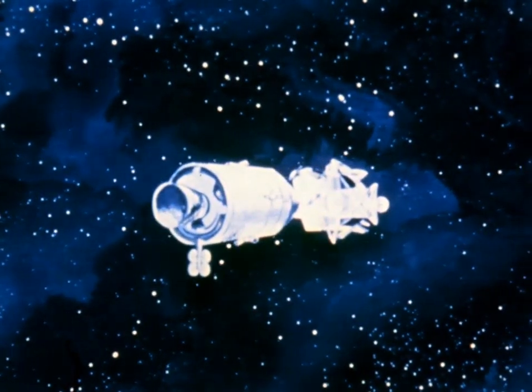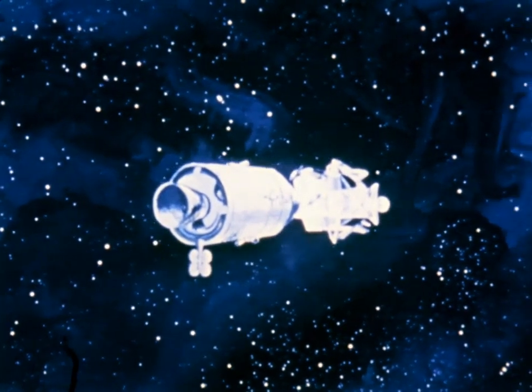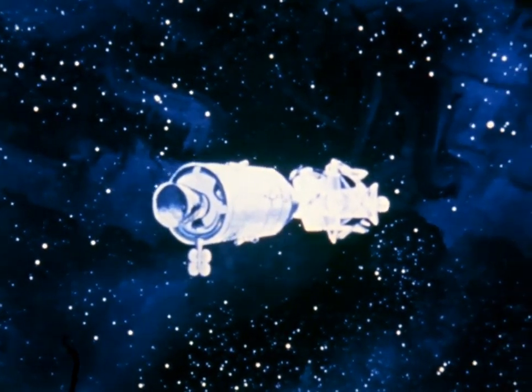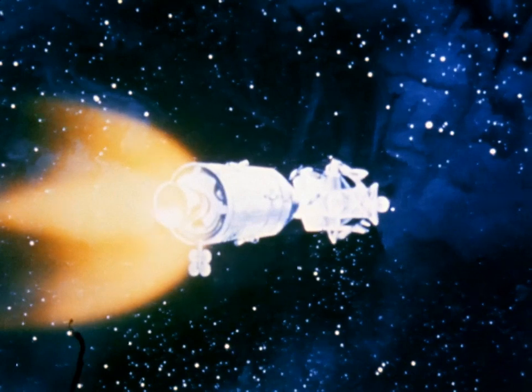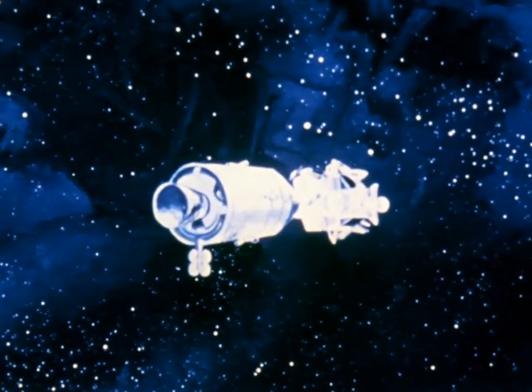For the rest of the first and second days, Apollo 9 would fly in this configuration. Four burns of the service propulsion system would optimize the orbit for the coming maneuvers. These burns could be roughly correlated to the mid-course corrections of a lunar mission. Then, on the third day, the crew cleared the tunnel connecting the command and lunar modules of the probe and drogue docking mechanism.